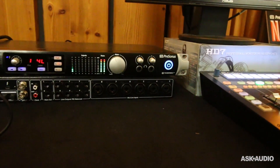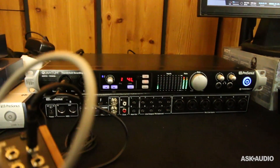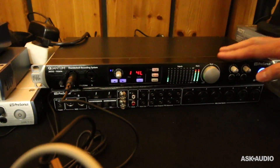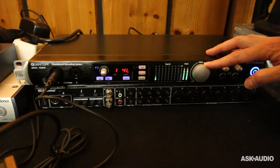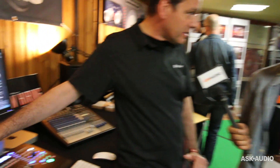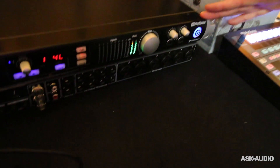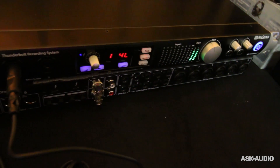It is the first Thunderbolt audio interface made by PreSonus. We think it's the best sounding, most powerful, fastest interface that we've ever made. It's a Thunderbolt 2. It has 26 total inputs and 32 total outputs, eight analog ins and outs, eight X-Max mic pres, with 24-bit and 192 kHz converters. It's the best we have.